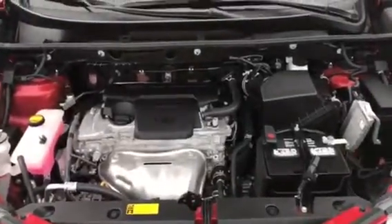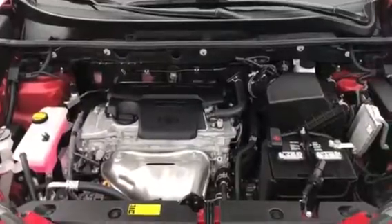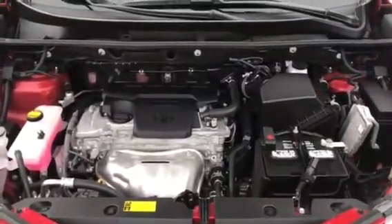The RAV4 is powered by a 2.5 4-cylinder engine. It comes with all-wheel drive, which makes it fantastic in the winter, pushing through any snow that may get in your way.